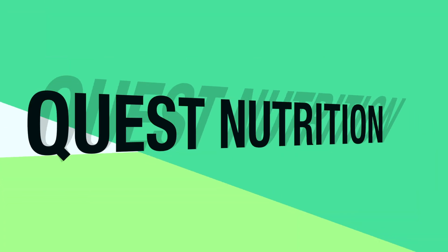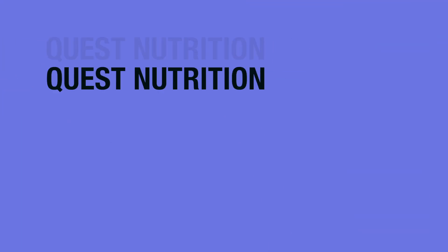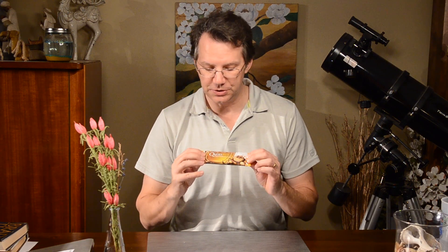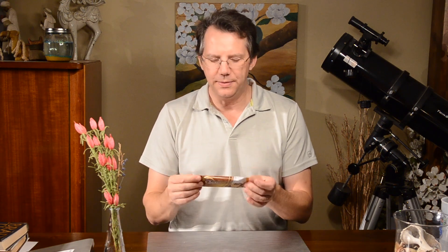We're on a quest for a peanut butter chocolate bar. Hey, it's Brian Lee back with another review you can use, and today we have a live taste test for a Quest bar. This is a new brand for me to try — this is their peanut butter chocolate flavored bar.